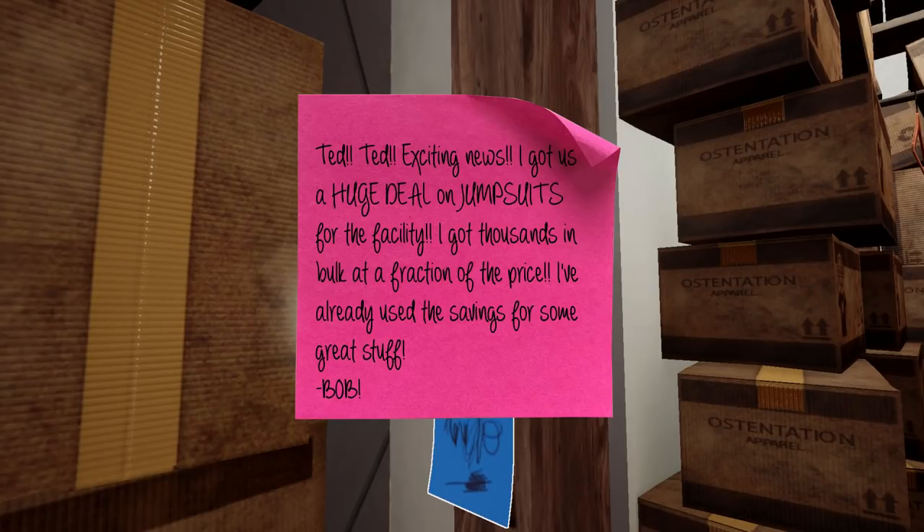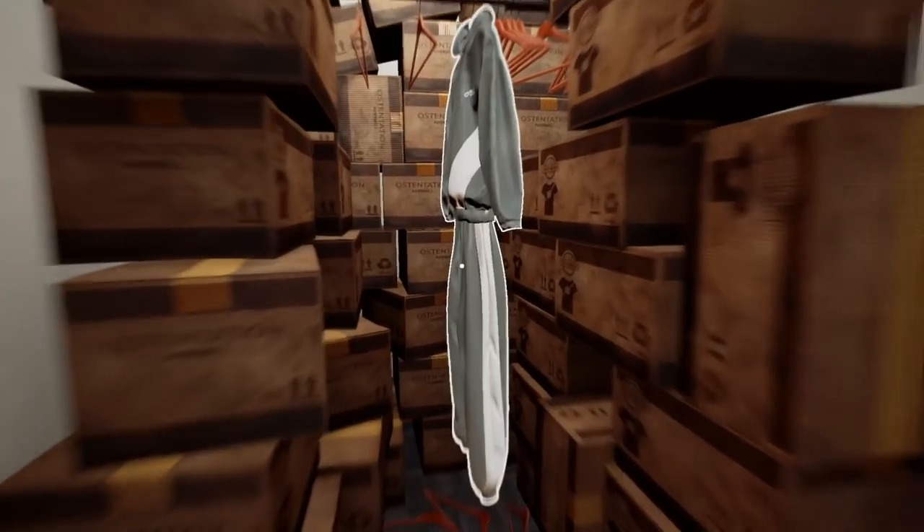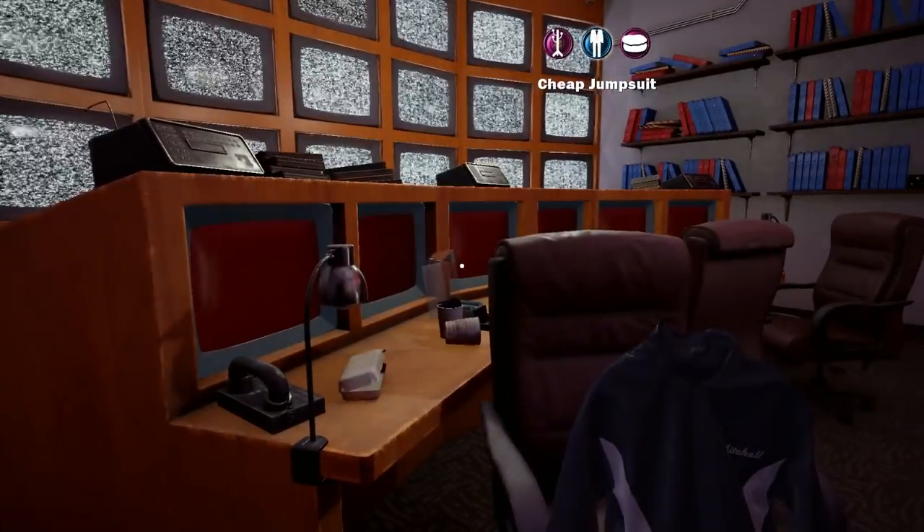Ted, Ted - exciting news. I got us a huge deal on jumpsuits for the facility - I got thousands in bulk at a fraction of the price and I've already used the savings for some great stuff. Bob, you idiot - you got a good deal on them because they're completely useless, nobody can wear them. Cordially, Ted. I'll take one anyway. Needed one of those.